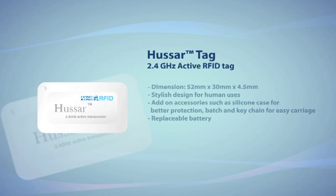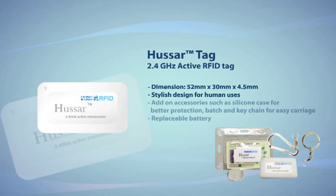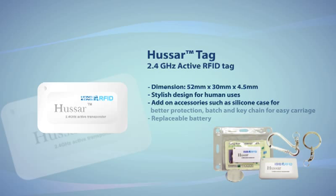Huzzer is a 2.4GHz active RFID tag with small, slim and lightweight design. It is excellent for applications involving tagging of humans. Add-on accessories like silicon cases, badges and keychains can be used together with the Huzzer tag for better protection and easier carriage. Unlike other active RFID tags, Huzzer's battery is replaceable, allowing it to be reused even when the battery runs out.